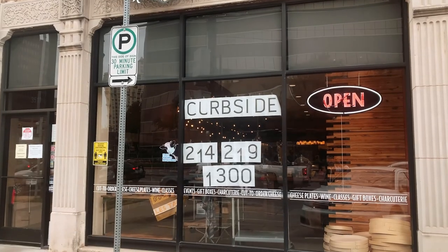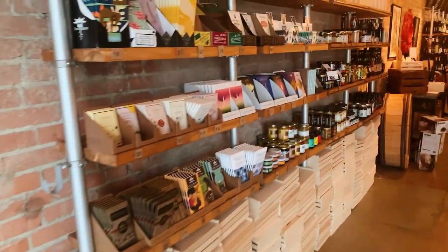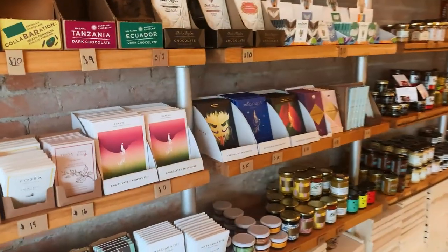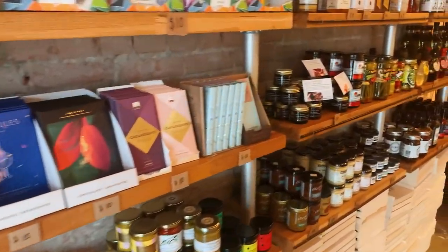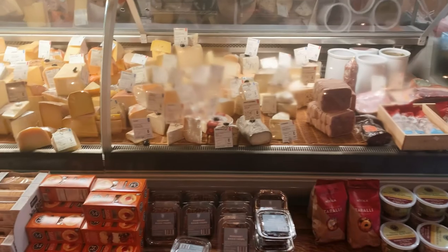As I was leaving Emporium Pies, my boyfriend called me to meet up for a light lunch, which was perfect because I've been wanting to check out this cheese and wine spot, Scardello, which is located in Oak Lawn. This place was great — they had an assortment of things to make a perfect on-the-go charcuterie lunchbox.